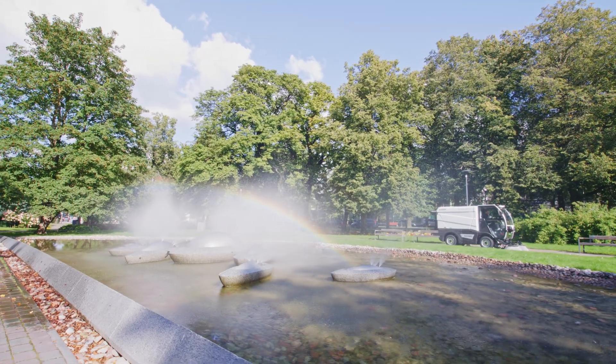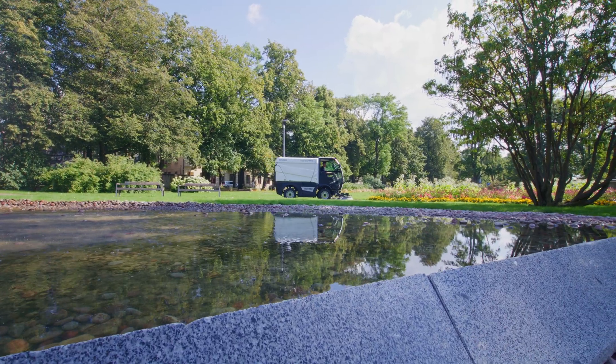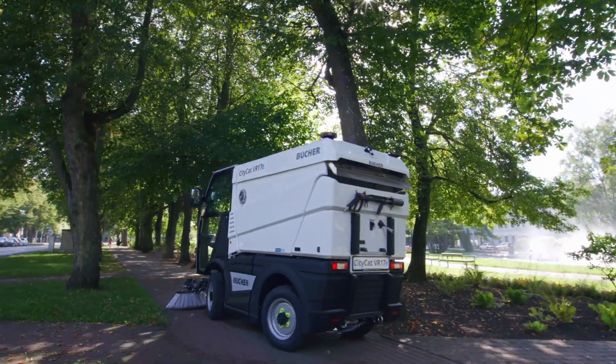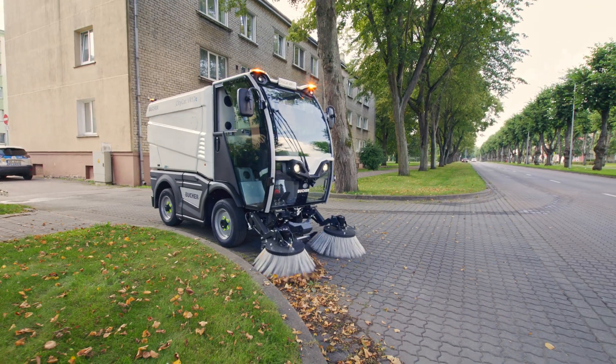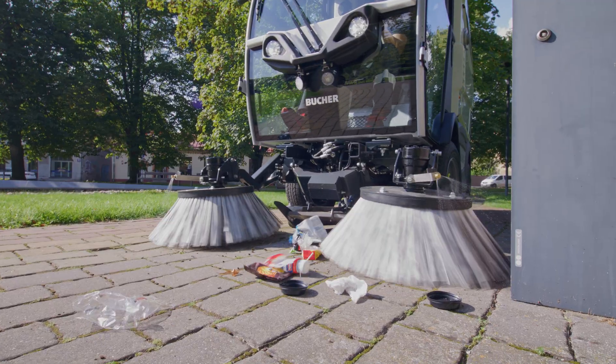Built around Buka Municipal's proven sweeping technology, the CityCat VR17e is engineered to handle the full spectrum of urban cleaning demands. From post-event festival debris to demanding leaf season, its powerful suction system ensures thorough and consistent cleaning results.